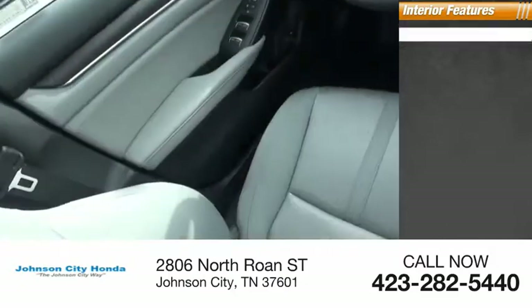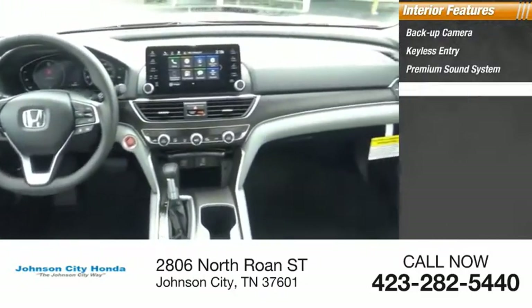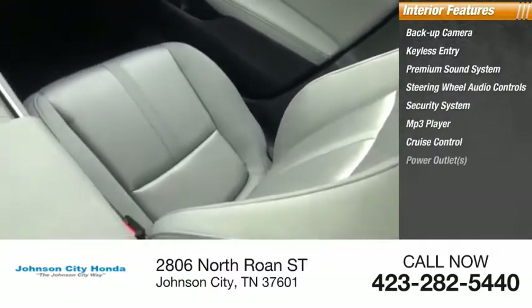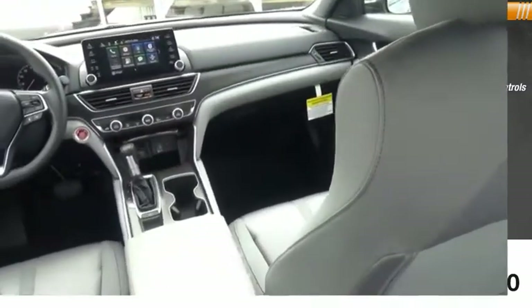Inside you'll find backup camera, keyless entry, premium sound system, steering wheel audio controls, security system, MP3 player, cruise control, power outlets, power door locks, power windows.